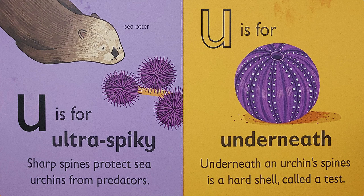U is for 'uh' — underneath. Underneath an urchin's spines is a hard shell called a test. Spikes and a hard shell? Sounds like urchins are quite well protected, aren't they?